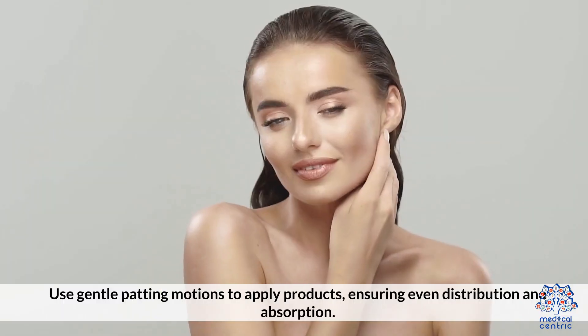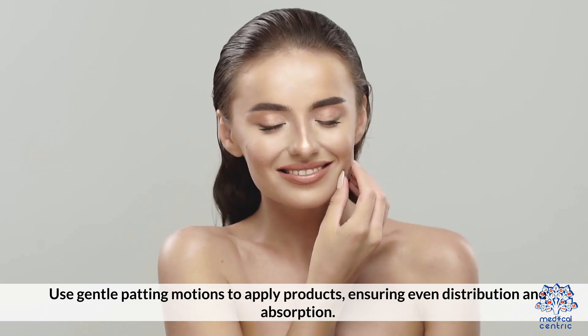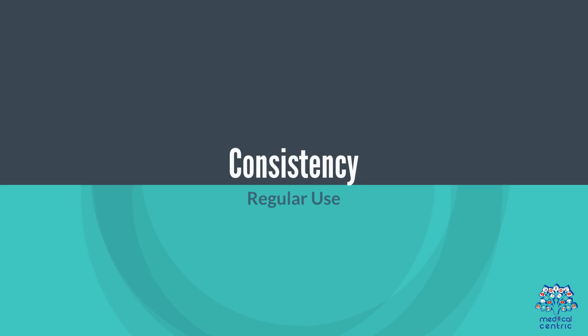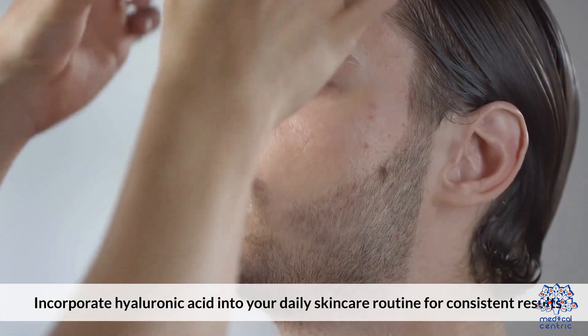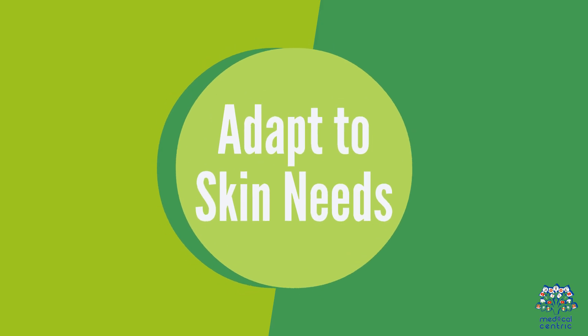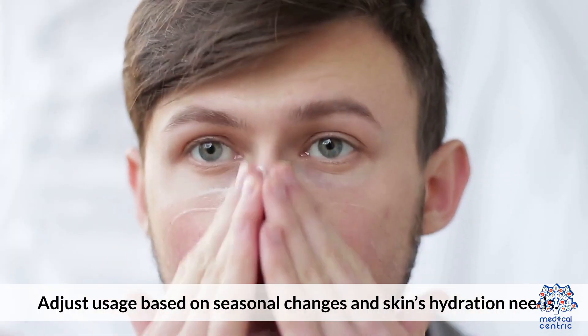Use gentle patting motions to apply products, ensuring even distribution and absorption. For best results, incorporate hyaluronic acid into your daily skincare routine regularly, and adjust usage based on seasonal changes and your skin's hydration needs.